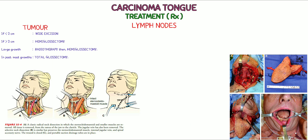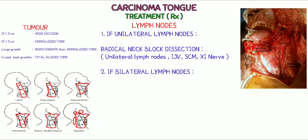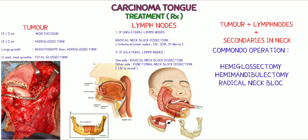How lymph nodes are removed: Two options are available. First, if unilateral lymph nodes are involved, radical neck block dissection is done — unilateral lymph nodes, internal jugular vein, sternocleidomastoid, and accessory nerve are removed on that side. Second, if bilateral lymph nodes are involved, one side undergoes radical neck block dissection, and on the other side, functional neck block dissection is done, in which the internal jugular vein is saved and the rest are excised. For removal of tumor plus lymph nodes plus other invading growths, the answer is commando operation, in which hemiglossectomy, hemimandibulectomy, and radical neck block dissection are done.